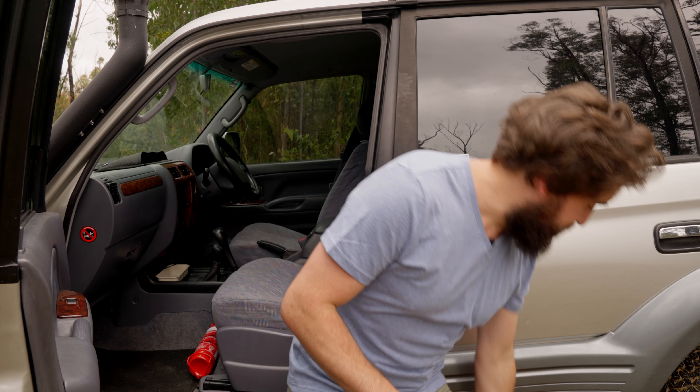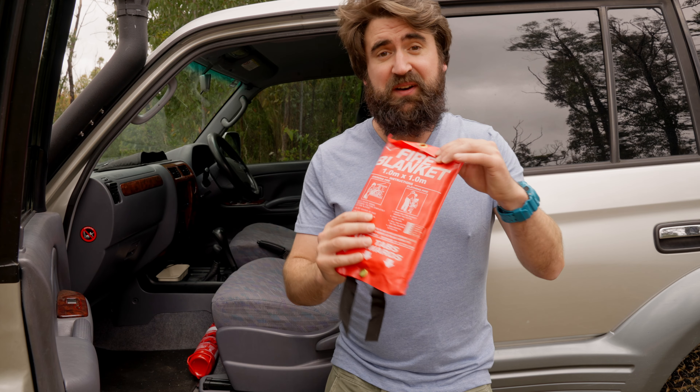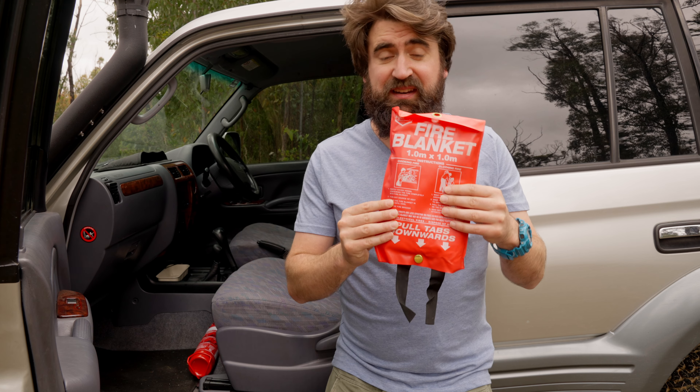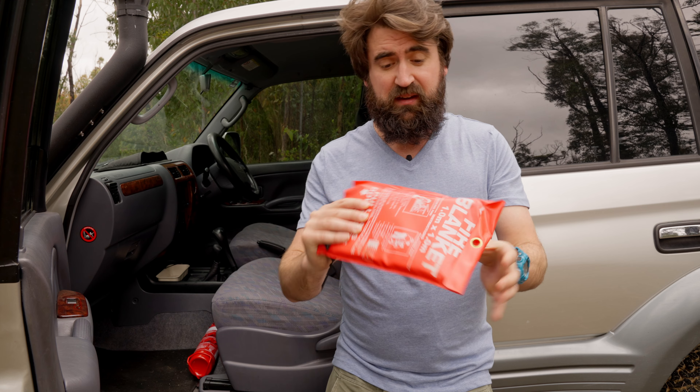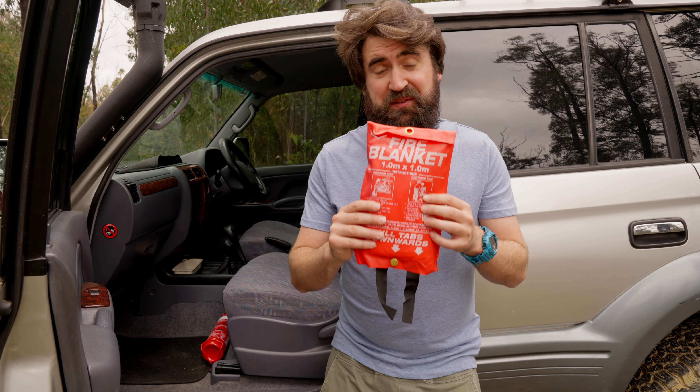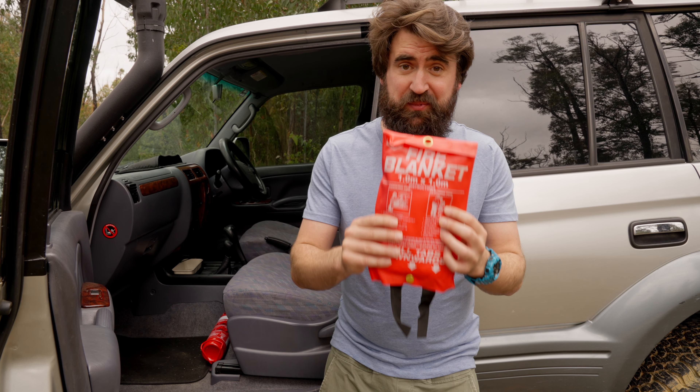And that something else is a fire blanket. These are cheap as chips, they never expire, they're easy to tuck away in an accessible place, and they're very versatile. This is what you need to lay down over a fat fire if you're cooking in the bush.